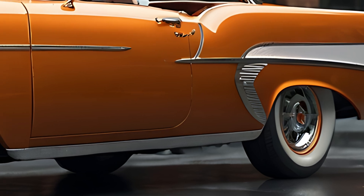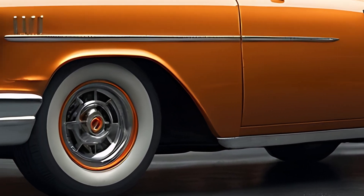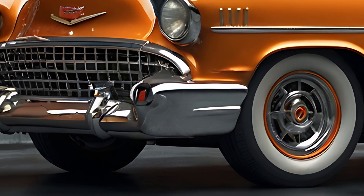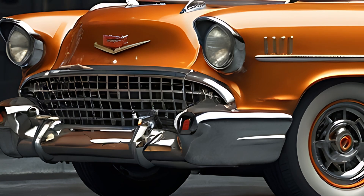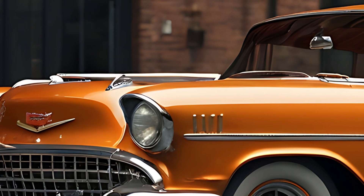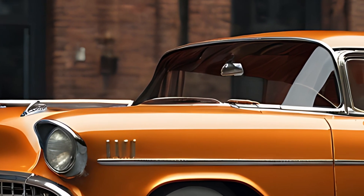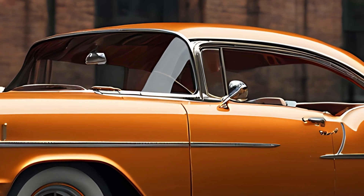The 2025 Chevrolet Bel Air is a modern reimagining of one of the most iconic nameplates in automotive history, blending the classic charm of the mid-20th century Bel Air with cutting-edge technology and contemporary styling. Known for its distinctive style, the original Bel Air symbolized the post-war American spirit, and the 2025 version aims to capture that nostalgia while offering modern comforts and performance.